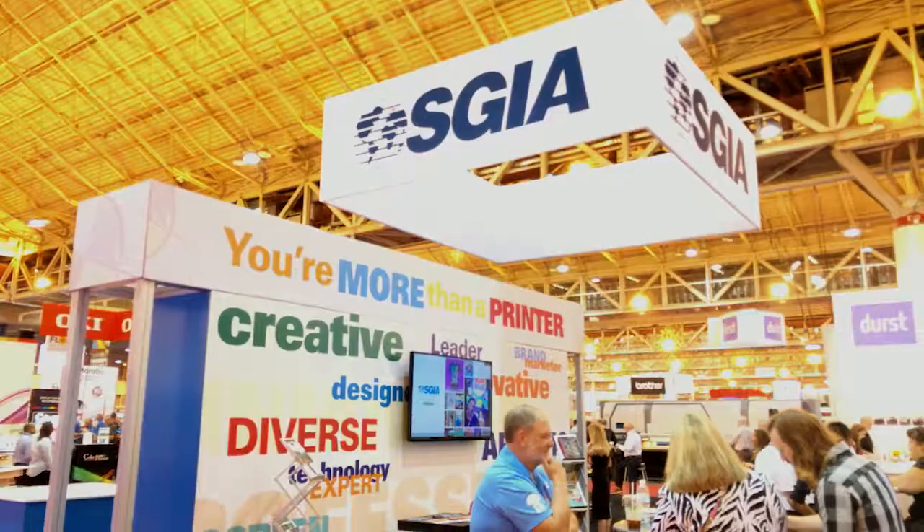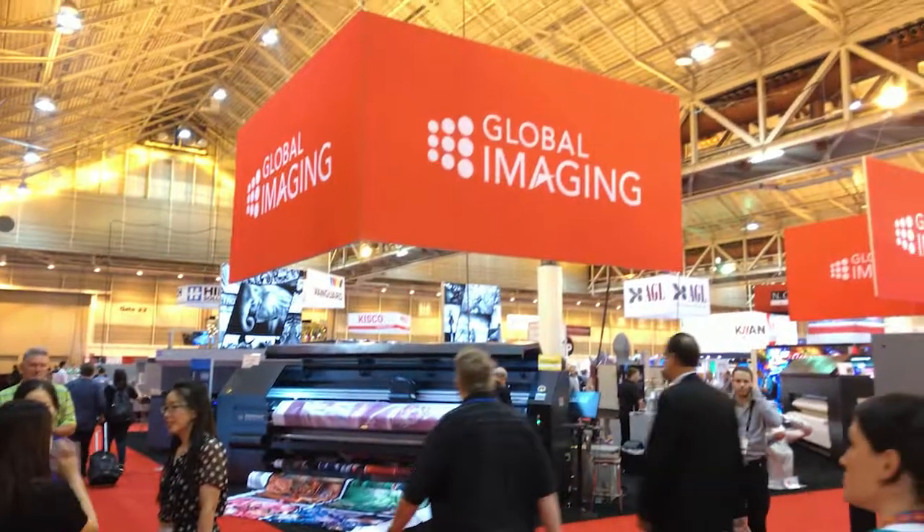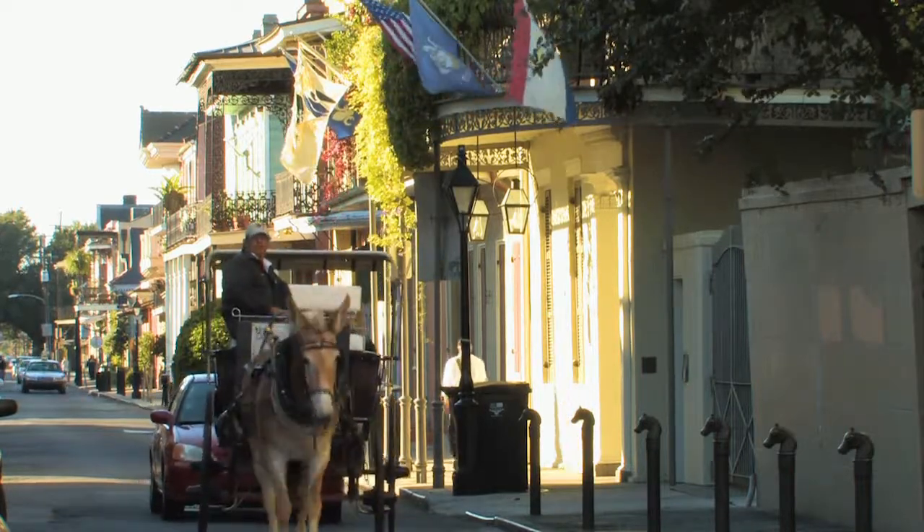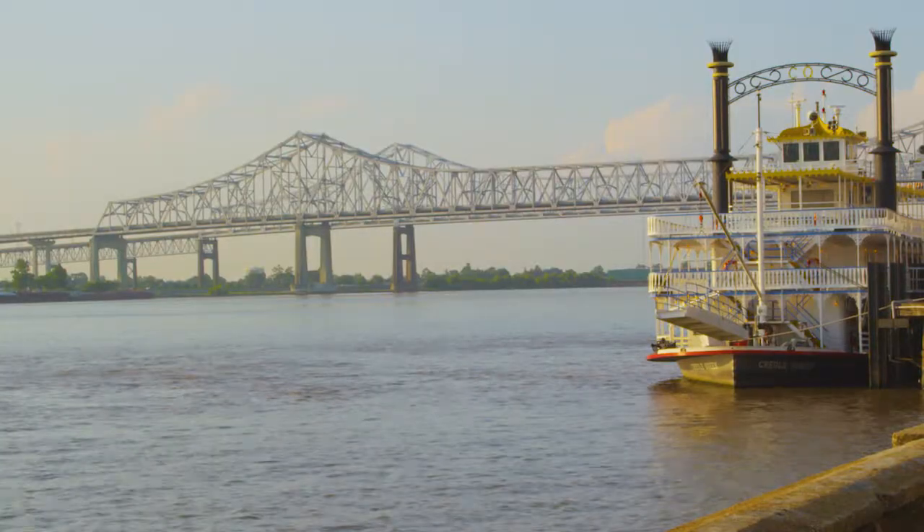My name is Greg Lamb. I'm one of the owners of Global Imaging. We're in New Orleans at the SGIA Fall Trade Show Conference. It's New Orleans, so just a great atmosphere for a great event.